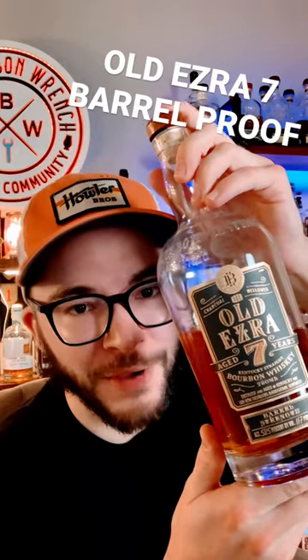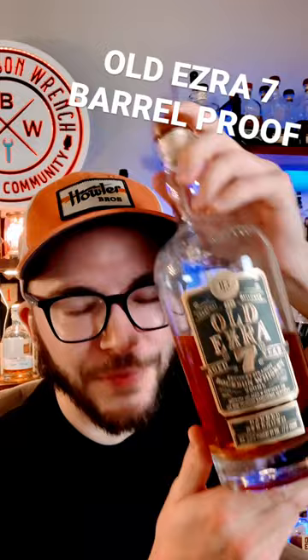Episode 3 of reviewing my entire collection: Old Ezra 7 Barrel Proof. Also just changed the color of the lights to make it seem like I didn't just shoot one of these. Finally, something that's not Buffalo Trace, am I right?